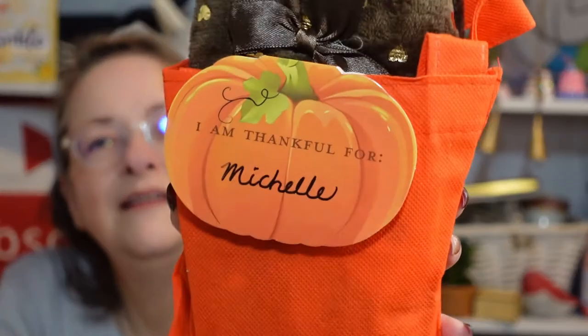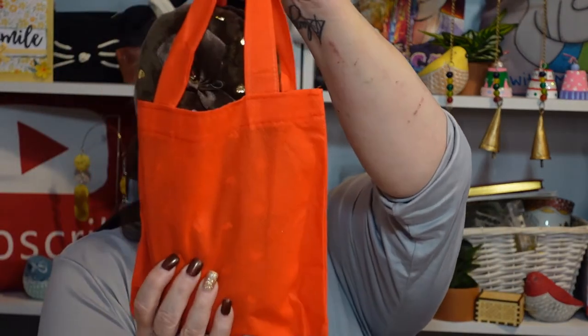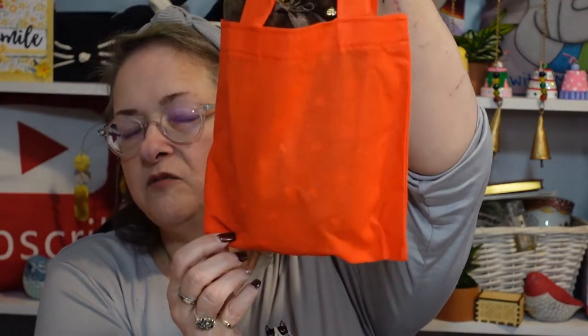Now we have 'I am thankful for Michelle' - I love that little card, and it'll find its way into a junk journal. There's also this cute little tote that you can use for many things - maybe even make a small journal that fits down in there and carry it with your pen.